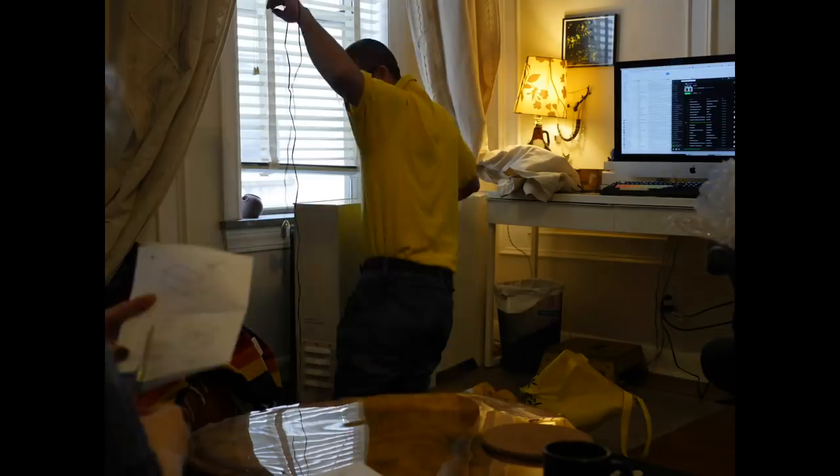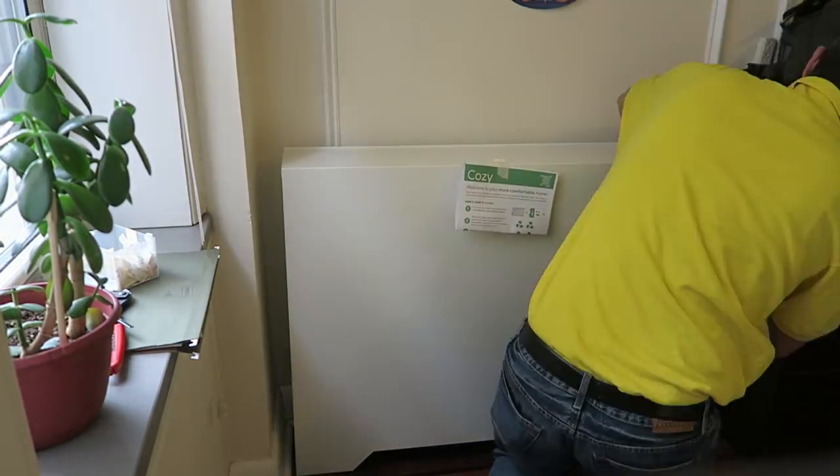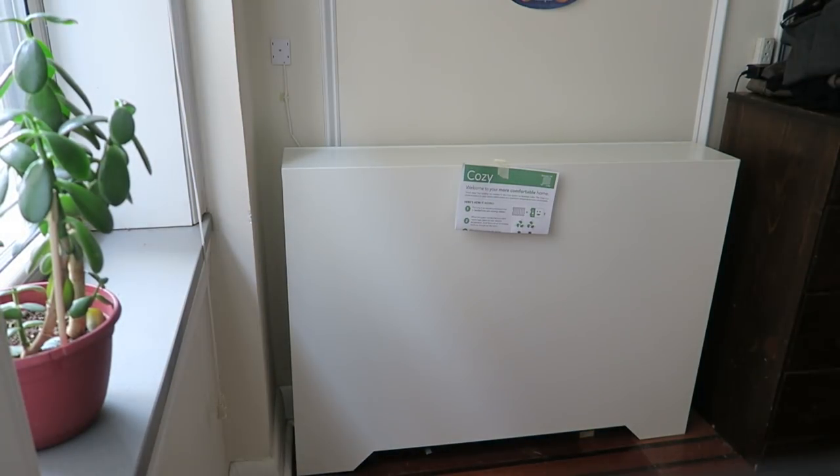A few weeks ago, my building began installing smart radiator covers over all the steam heat radiators in the 76 apartments in my building. I was super curious about the tech inside and wanted to learn more.